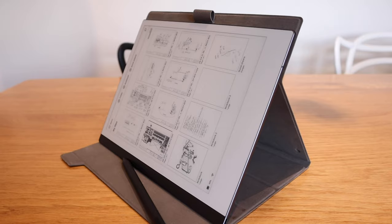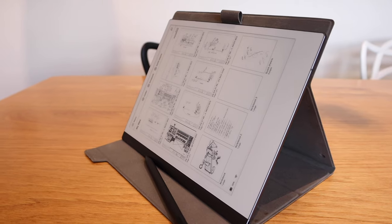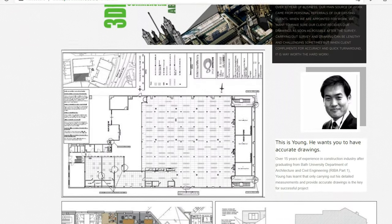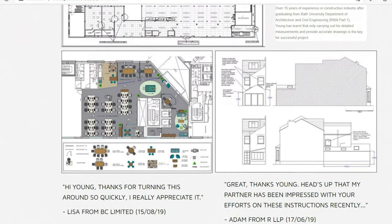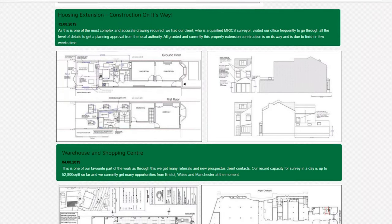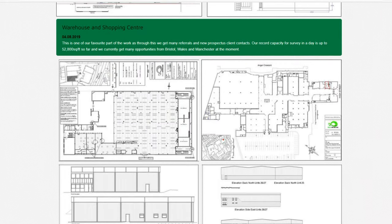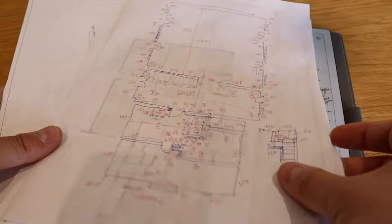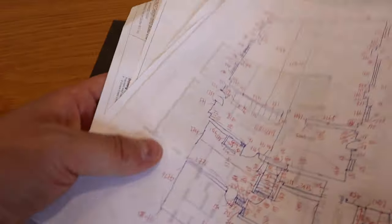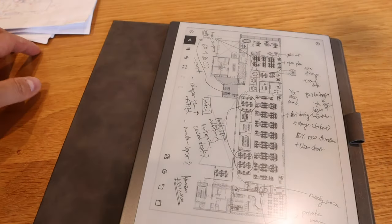I've been using the Remarkable 2 for more than a week now and I'm completely blown away by how well it fits into my current working environment. I come from an architectural background and I have a business that provides floor plans, elevation sections, and other architectural services to clients mainly in the commercial sector. You'd imagine I need to print out loads of paper before attending meetings with clients, which is not environmentally friendly.